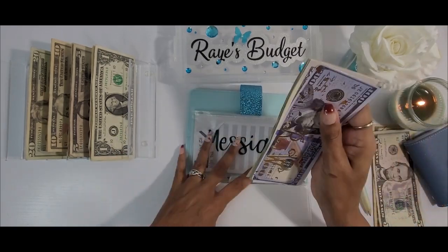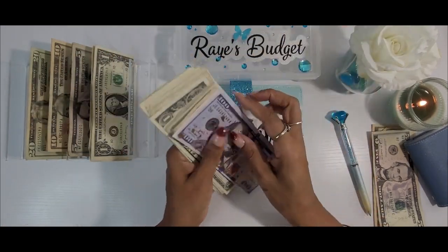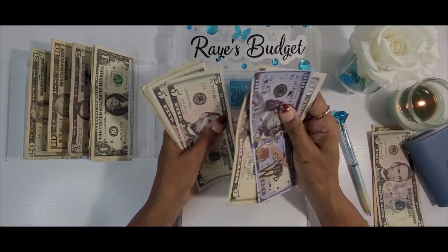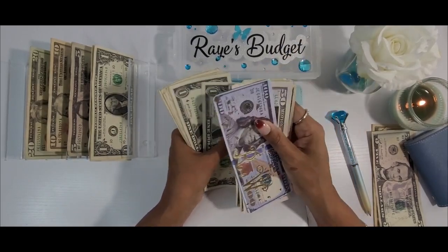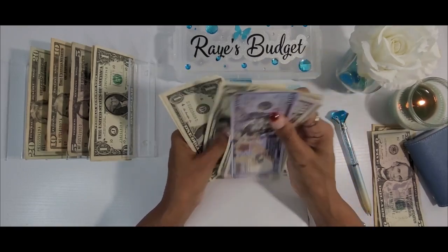Last we have Messiah — he is my youngest grandchild — and today he will be getting $5 as well. Let's see where this puts him.